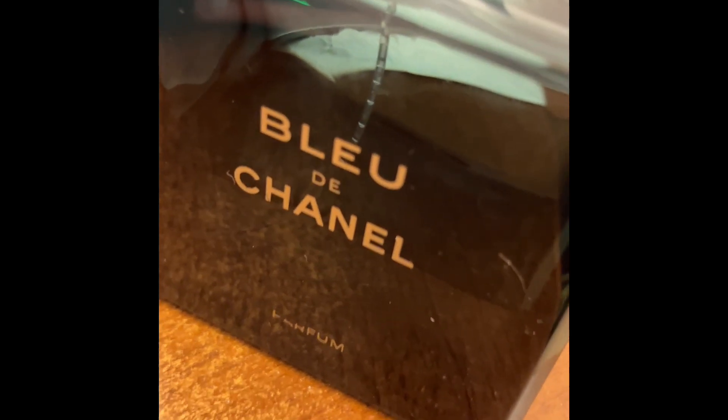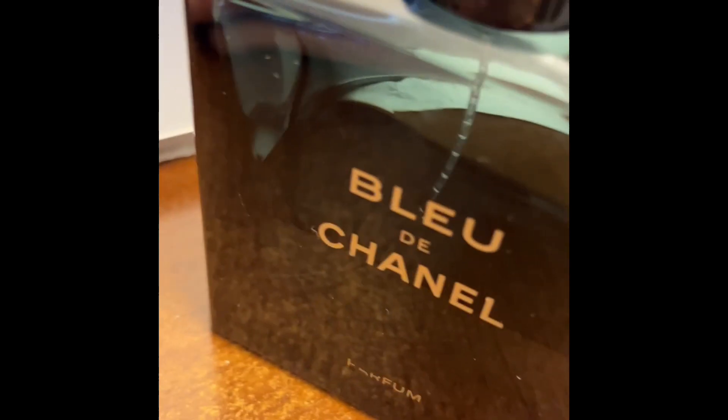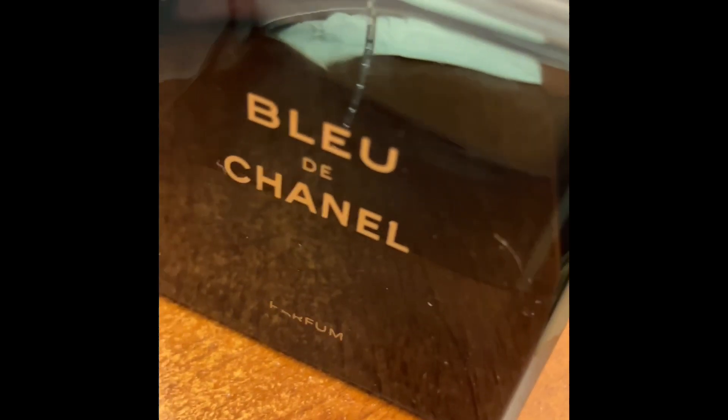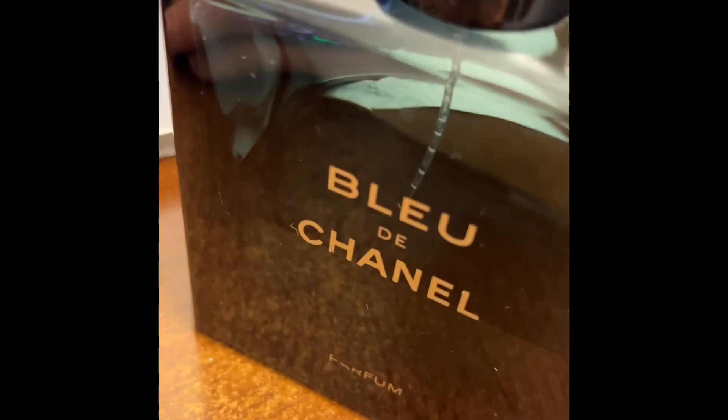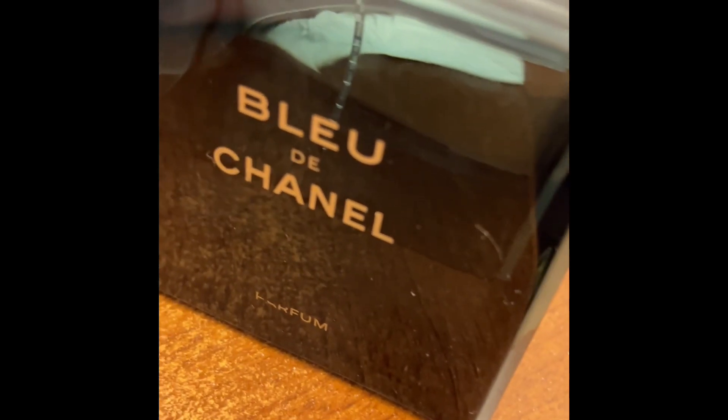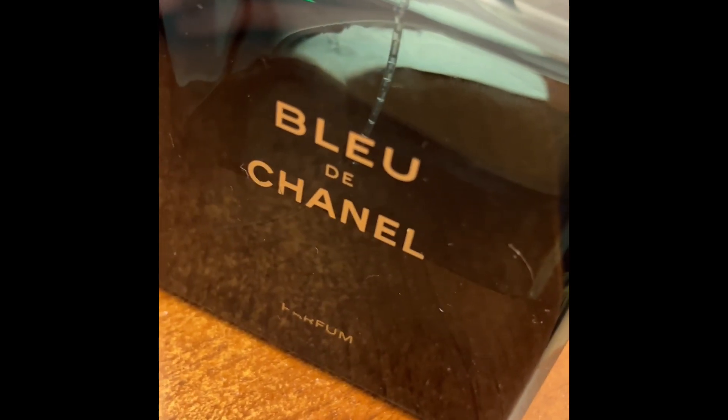It's expensive because it's Chanel, so that's expected, but you can either use it as a daily or you can always find a deal — you don't need to pay full retail price. Longevity is very good; I'd say moderate to long-lasting, at least on my skin.